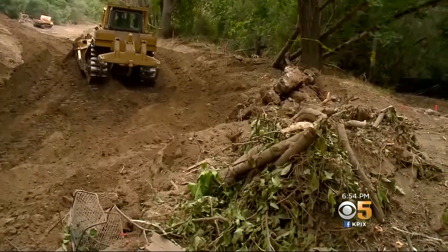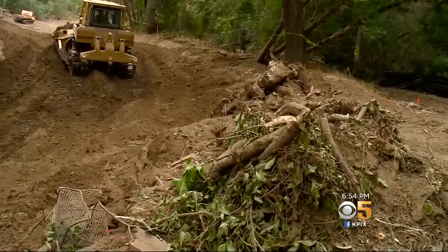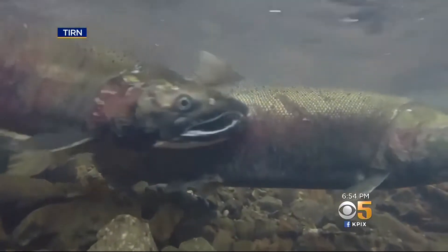Moving 13 million pounds of dirt and debris — all to help the endangered coho salmon — comes at a price. All said and done, we're going to be in four or five million dollars on this project. For a mile-long stretch. That's a lot of money for a mile. It's actually not that much money for a mile.